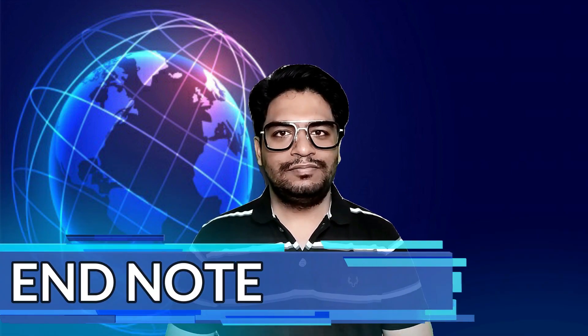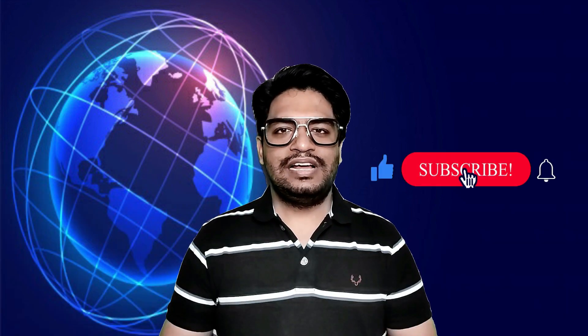This is all in today's tech talk. I hope you like it. Signing out for now.